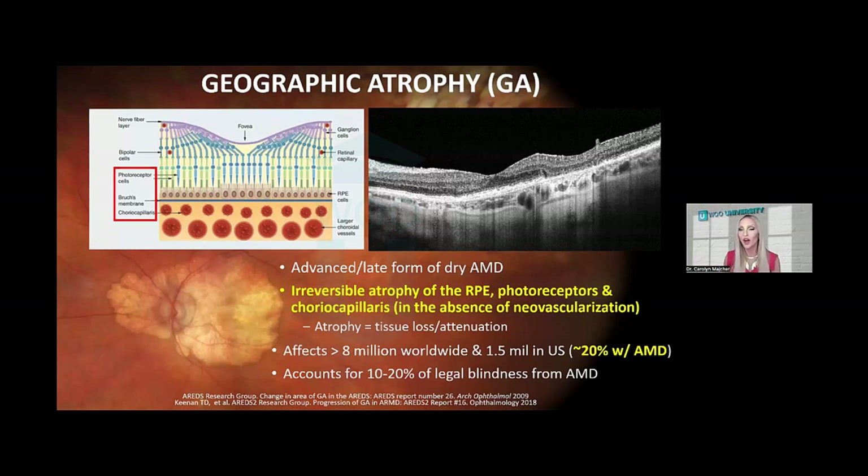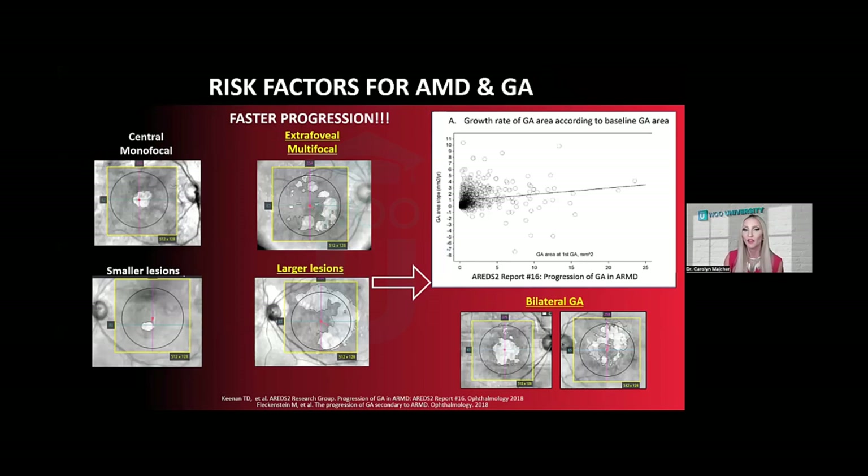Geographic atrophy is characterized by irreversible tissue loss involving three layers: the RPE, the photoreceptors, and the choriocapillaris. The term geographic atrophy typically implies the eye is treatment naive — no prior anti-VEGF therapy and no neovascularization present. Studies show that geographic atrophy affects about 8 million individuals worldwide, and in the United States about one to one and a half million. Approximately 20%, or one in five, of all macular degeneration cases will have some geographic atrophy present.